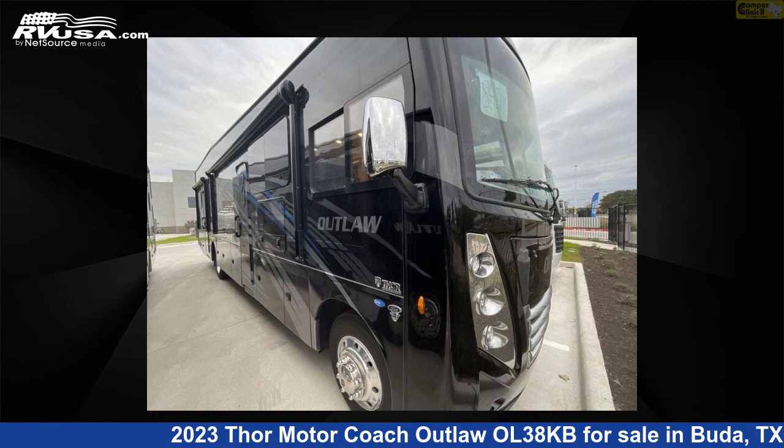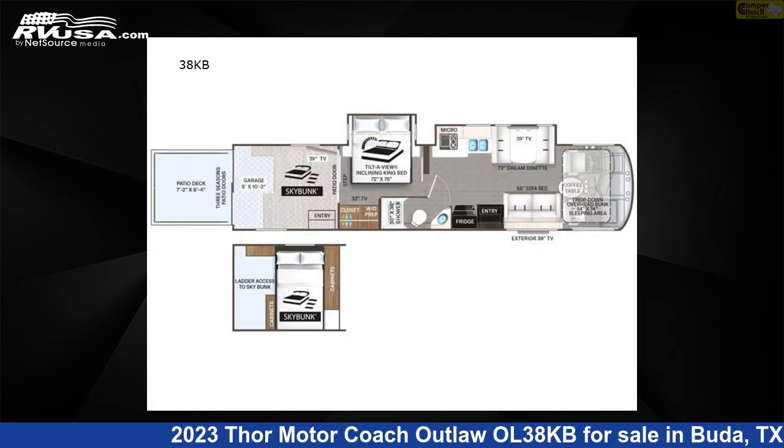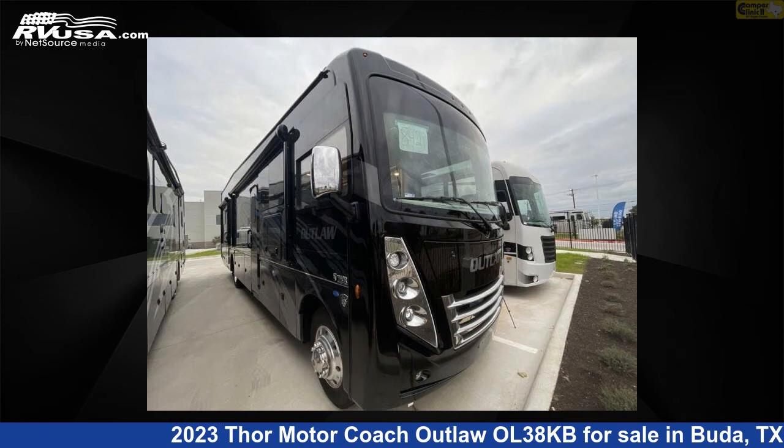This 2023 Thor Motorcoach Outlaw OL38KB is a Class A RV. It is located in Buda, Texas, 78610 and is offered for sale by Camper Clinic 2.